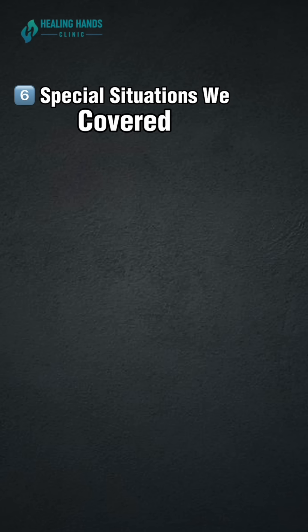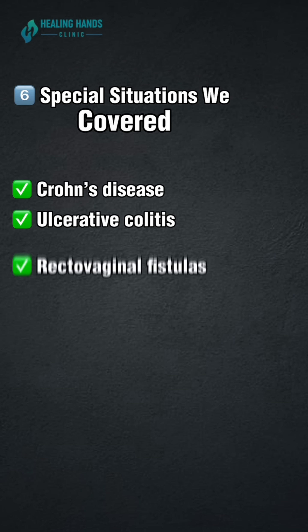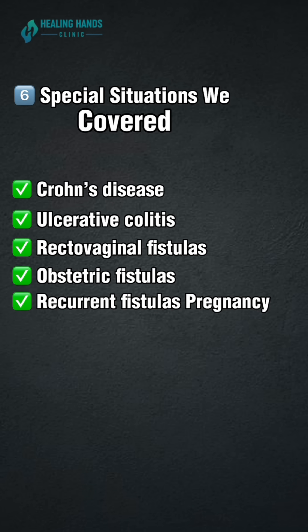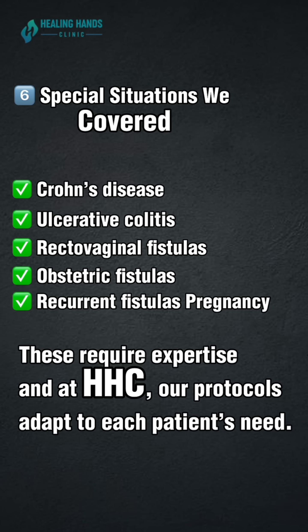Special situations we covered: Crohn's disease, ulcerative colitis, rectovaginal fistulas, obstetric fistulas, recurrent fistulas, and pregnancy. These require expertise, and at Healing Hands Clinic, our protocols adapt to each patient's needs.